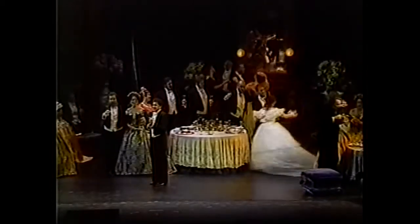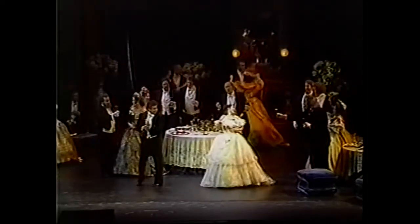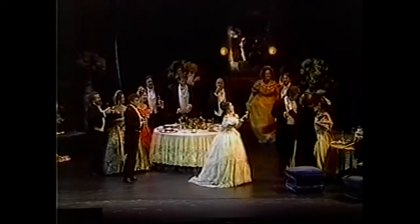On this stage, magic is made with music, costumes, and scenery. The stage of Chicago's Lyric Opera becomes Paris, 1850 — it's the opening party scene of Verdi's La Traviata.